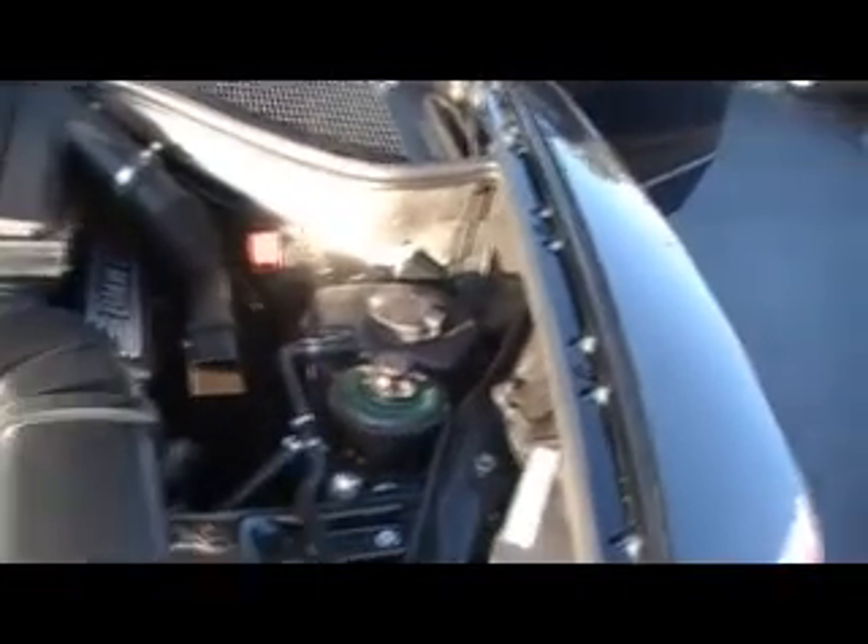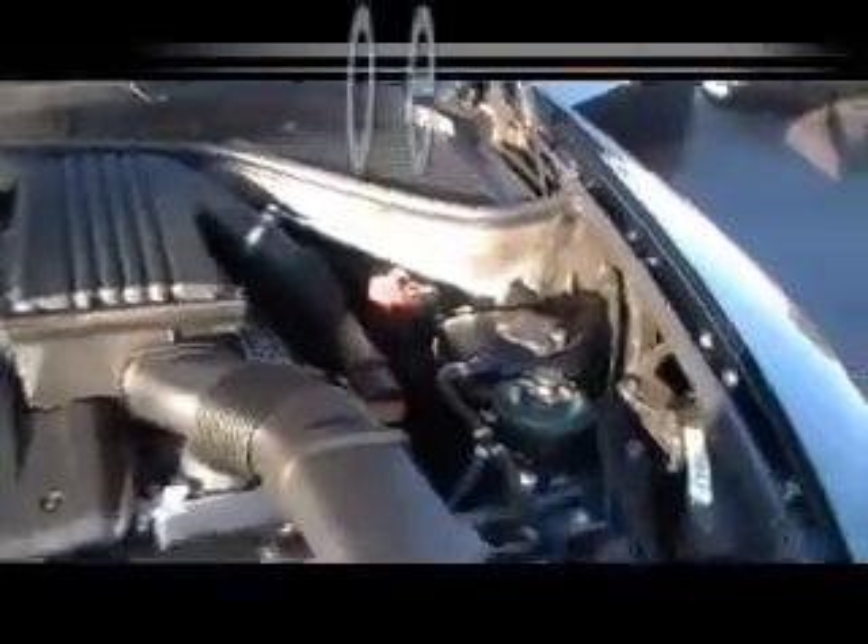Check out how clean this is underneath the hood. Now, not really a towing package, but an automatic transmission fluid radiator to keep that fluid cooler. It means your transmission is going to last longer.